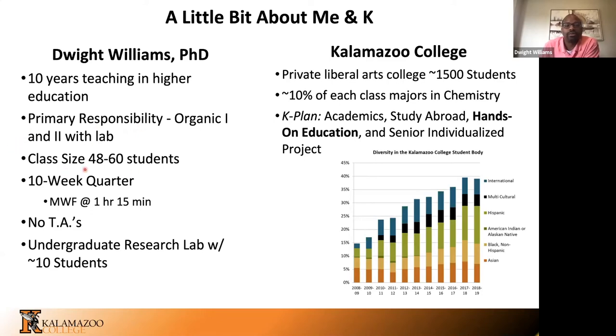My class sizes are around 48 to 60 students. We're on the quarter system at Kalamazoo College, so I have two 10-week terms to help our young scholars learn everything they need to know about organic chemistry through hour-and-15-minute class times on Monday, Wednesday, and Fridays. I don't have any TAs, so all the coursework and prep is left up to me. I also run an undergraduate research lab with about 10 students each year. Like many of you, time is precious.